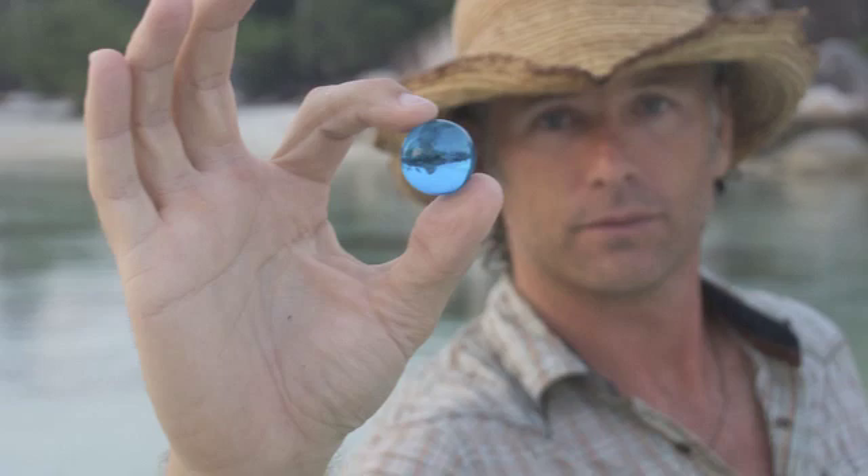That idea was born at a lecture he was giving a few years ago at the New England Aquarium. He wasn't really sure where it was going, but it seemed like a good idea. People asked what the marble was for, and he told them to just hang on to it. By the end of the lecture it all came together, because the last slide in the PowerPoint was that photograph of our planet taken in its entirety from space — it's called the blue marble.